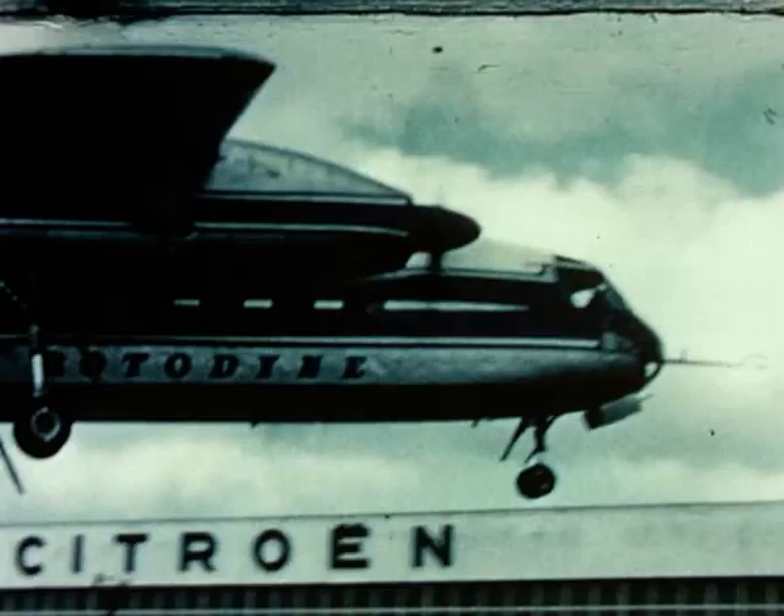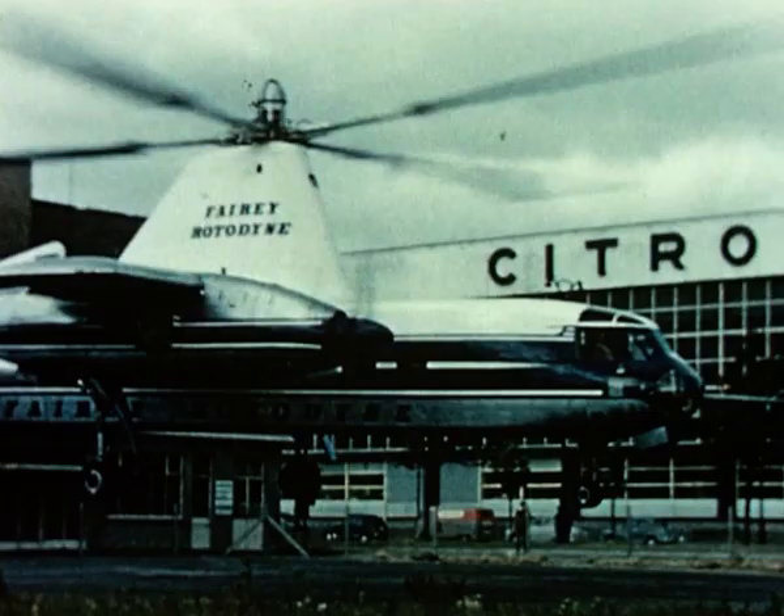A smooth vertical descent followed by a gentle touchdown, in a space that need be little larger than the diameter of the rotor.